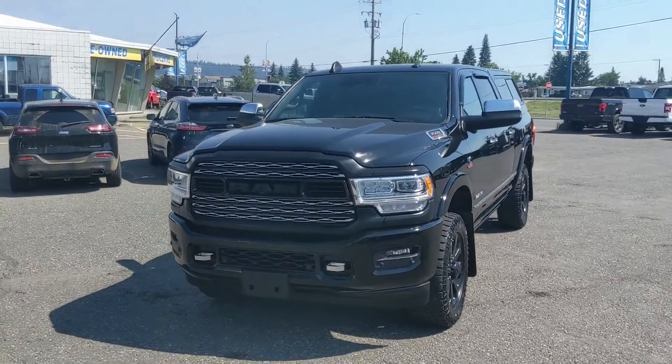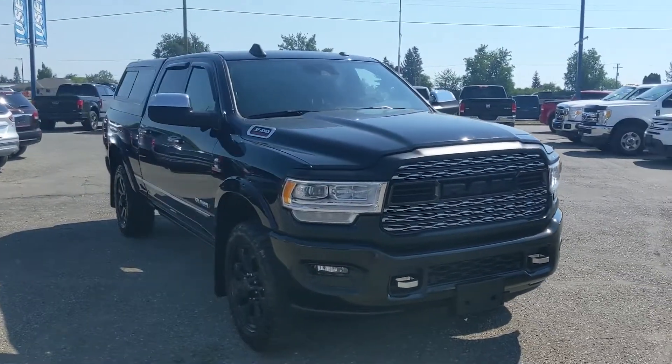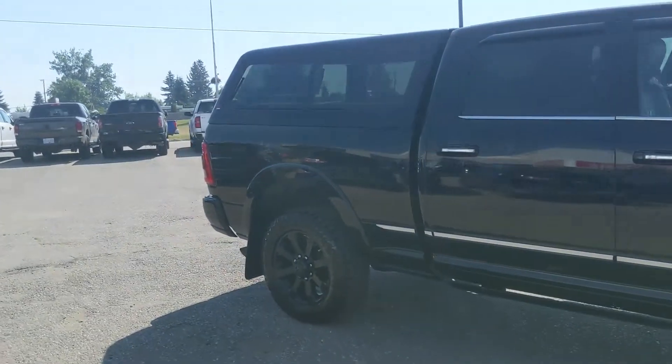Hello, this is Eric at the Print Shored Ford Pre-owned Supercenter, and we're taking a look at the 2019 Ram 3500 in a limited trim, powered by a 6.7 liter inline-six Cummins turbo diesel, providing you with plenty of power for towing, hauling, and 4x4ing.